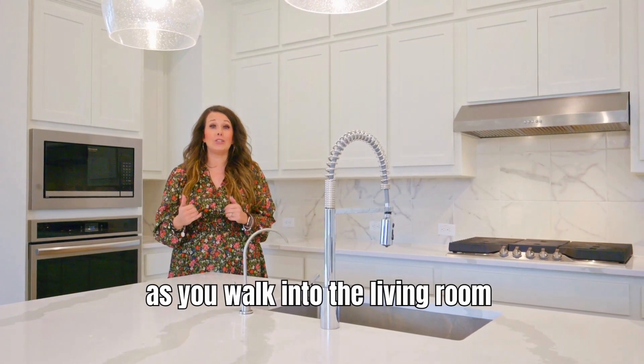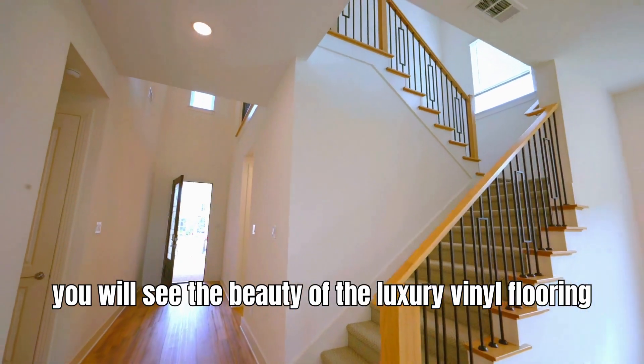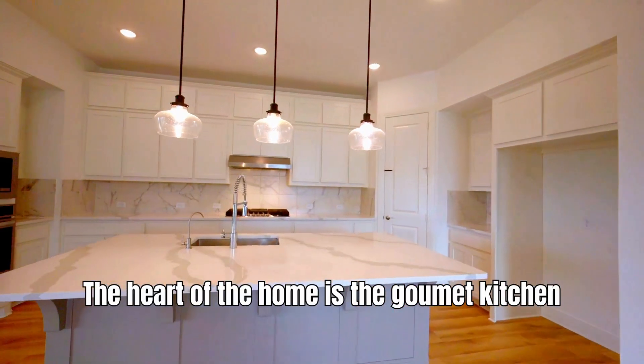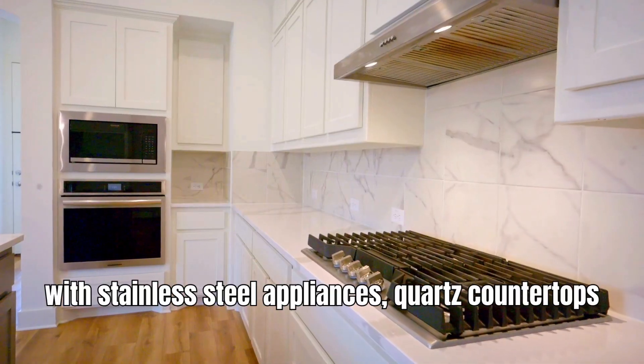As you walk into the living room, you're going to see the beauty of the luxury vinyl flooring paving the way to the open modern floor plan. The heart of the home is the gourmet kitchen with stainless steel appliances, quartz countertops, and a gas range.